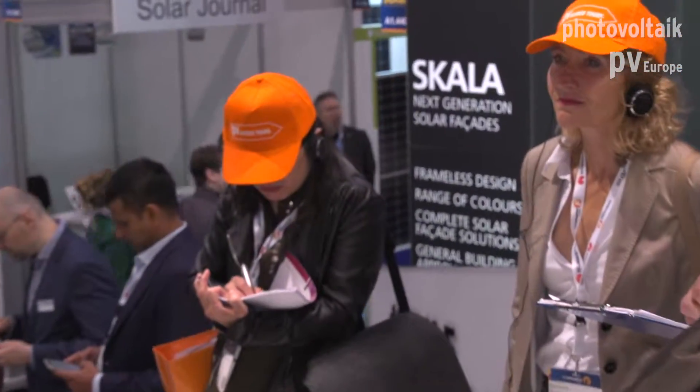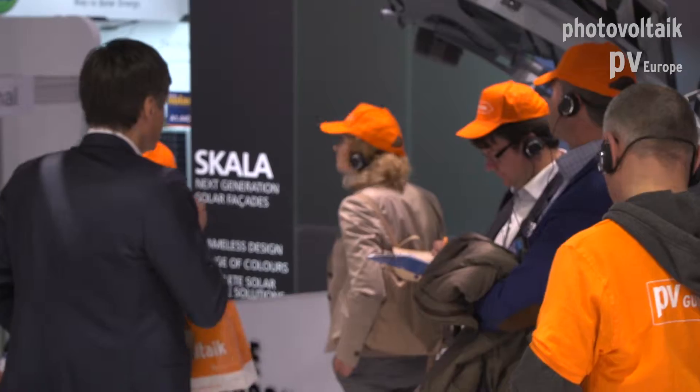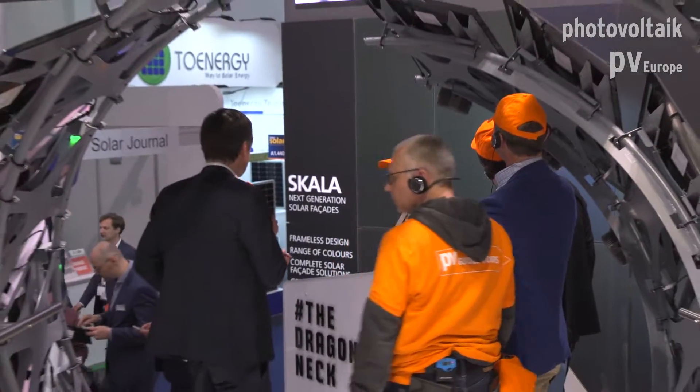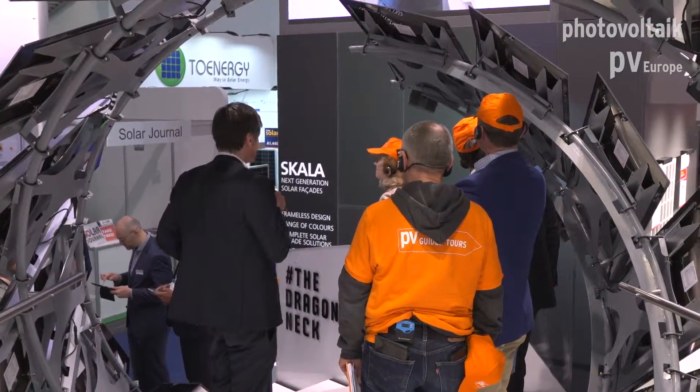At the end you have two options — the fancy, complex stuff, but you can also do normal facades, like you can see here in the background and on this side. And I'd also like to explain the color, because you can see the panels here are colored. The base color is black, like you see at the Dragon's Neck, but you can have the panels in different colors.